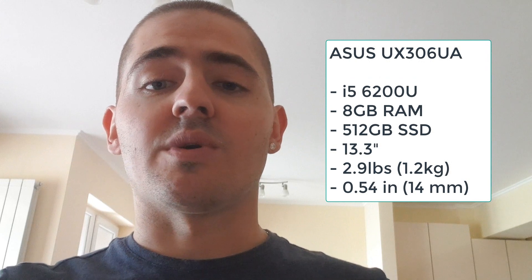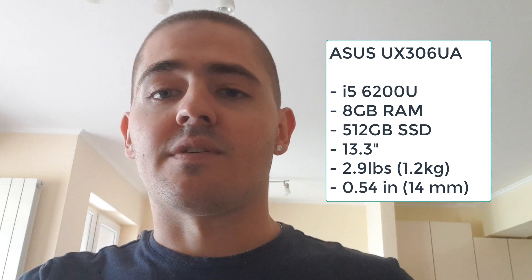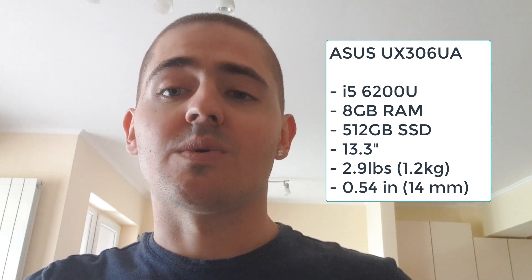Now let's talk about the laptops. Let's start with my old one. That's actually an ASUS Ultrabook UX306UA with 8GB of RAM, i5 CPU, and 512GB SSD storage.